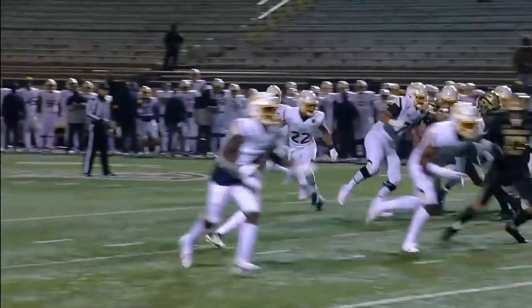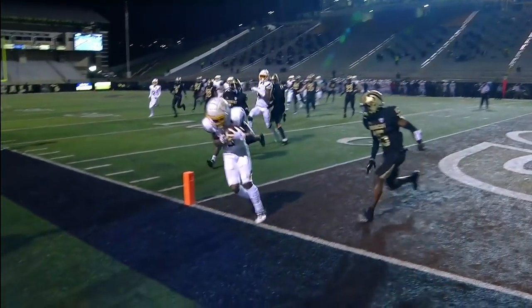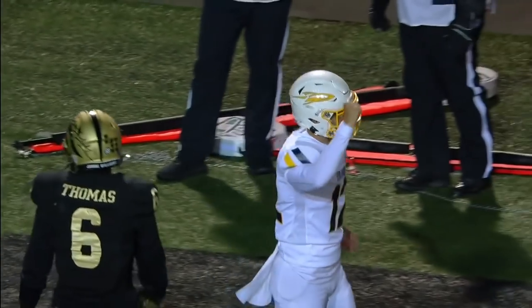We'll get a little bit of aerial attack from both teams, but again I can see why Toledo strikes first. Let's see what the answer is versus the pass for both of these teams as the first quarter moves on.